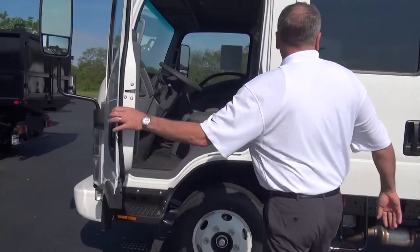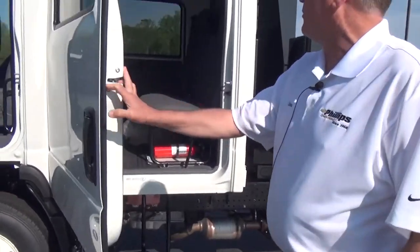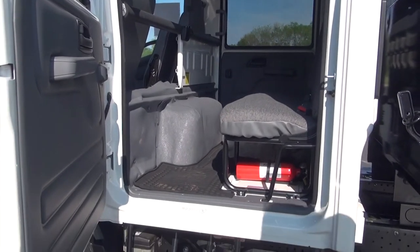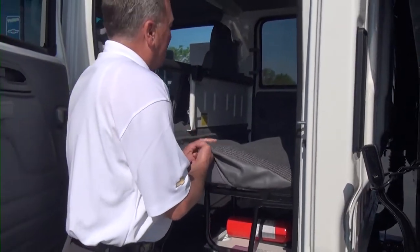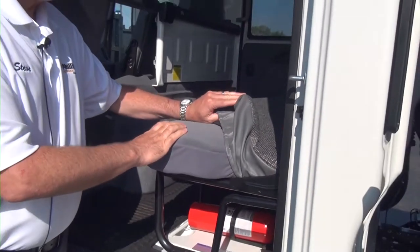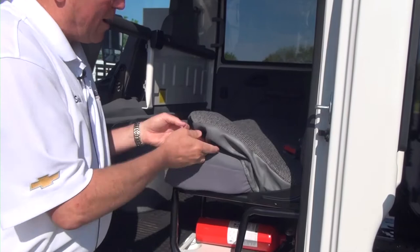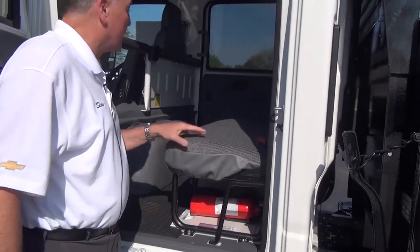It's a great crew truck. What I do with all my low-cab forwards when I order them from the factory is not only do I do your fire extinguisher and safety provisions for it, but I also put these heavy-duty seat covers on these trucks. Because in my opinion, these seats that come out of these low-cab forwards really haven't got that great of a material.